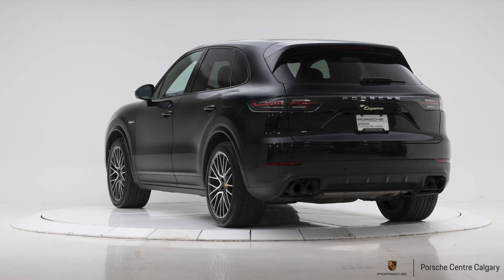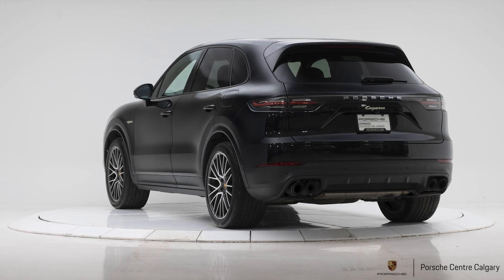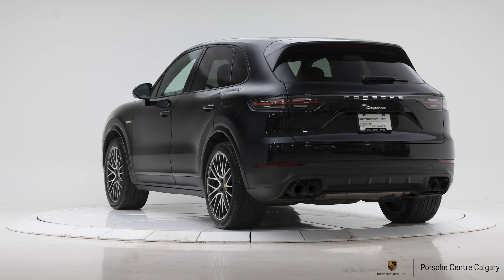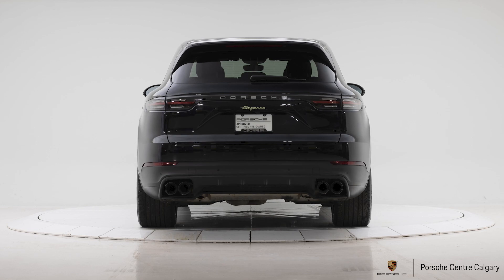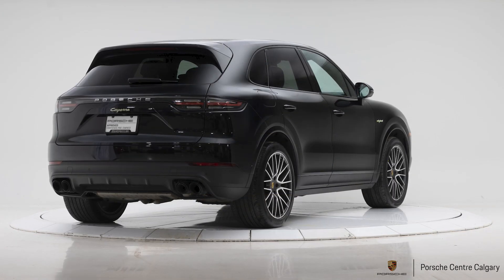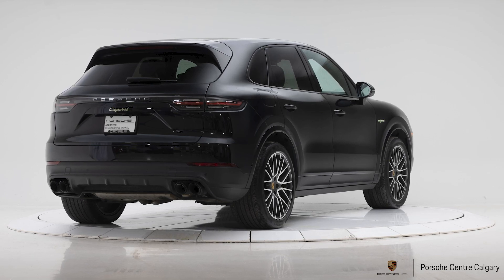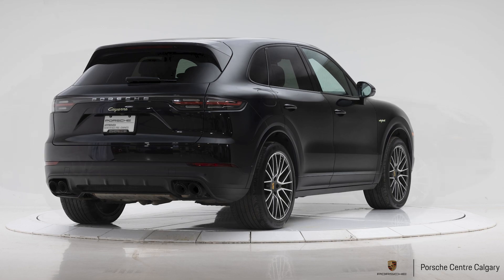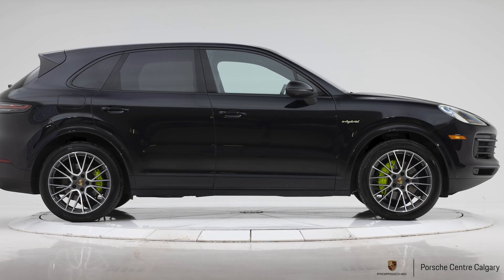It's a plug-in hybrid, so if you're plugging in and utilizing the fully electric side of it as much as possible, you could have really exceptional fuel economy — not use much gas at all. Or if you don't want to plug in and worry about that at all, it'll still be more efficient than the gas alternative would be without the hybrid system, just not quite as much. You can really leverage that system to its best potential to get even more benefit if that suits your lifestyle.